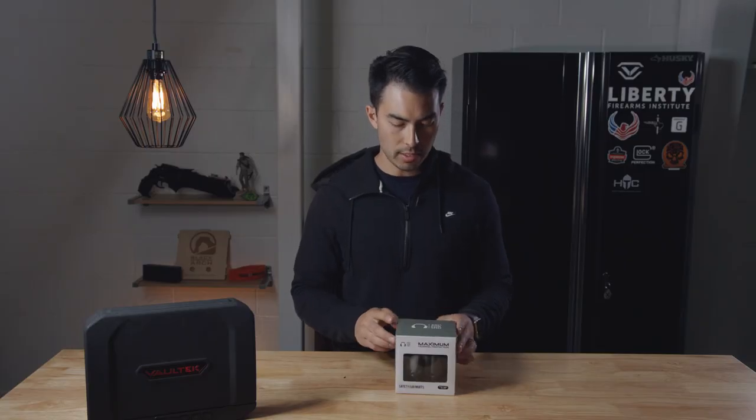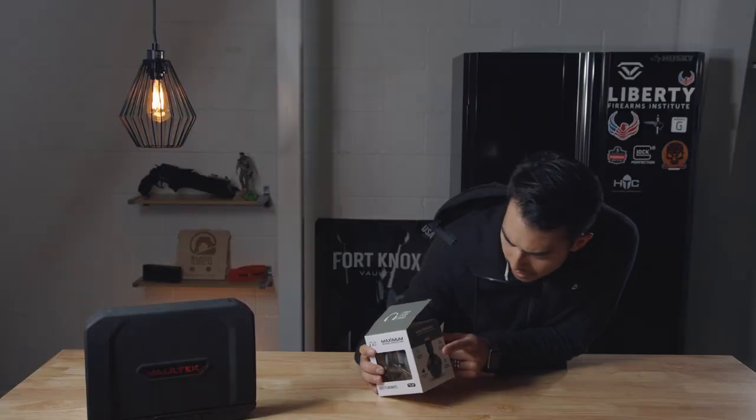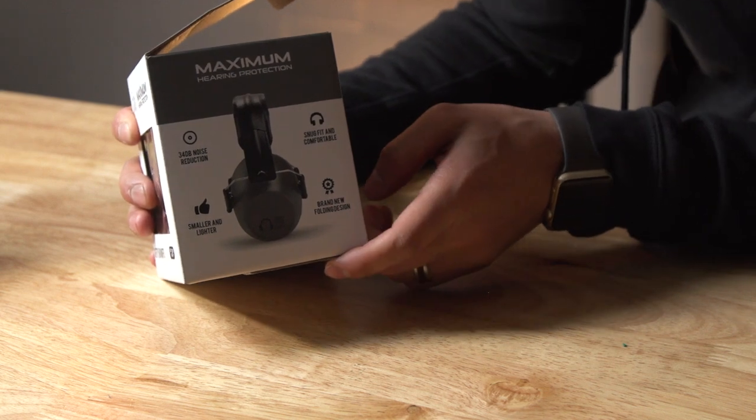Let's open these things up and see how they look. Pro For Show. The box says: 34 decibel noise reduction, snug fit and comfortable, brand new foldable design, smaller and lighter.